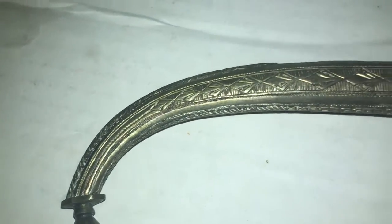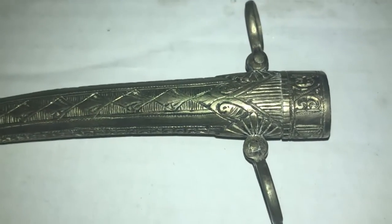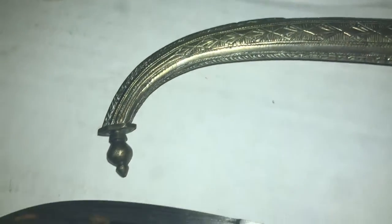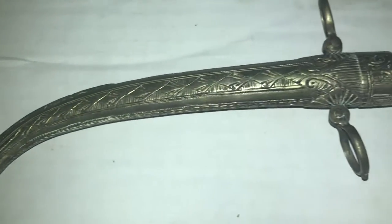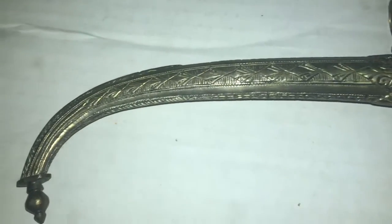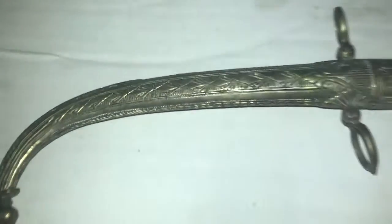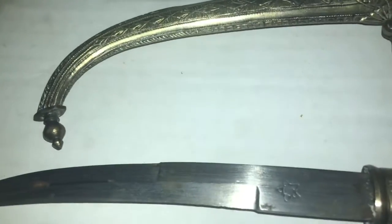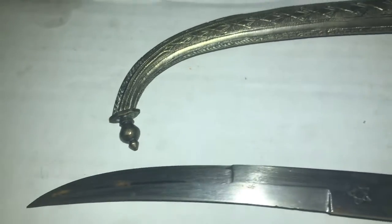We just got this cool antique from my dad. If anybody knows what year this came out or where exactly the location in Africa it came from, let me know. I found out that it's an antique Arabic dagger. I looked some up on eBay and similar ones are going for like eight thousand to ten thousand dollars.